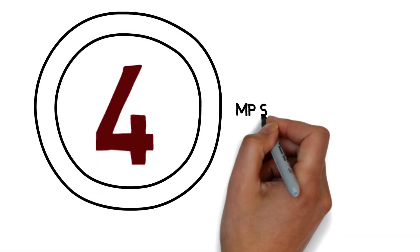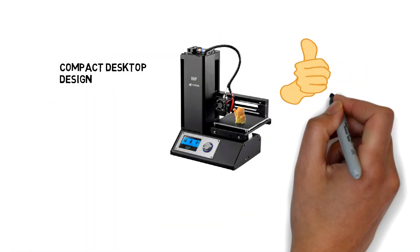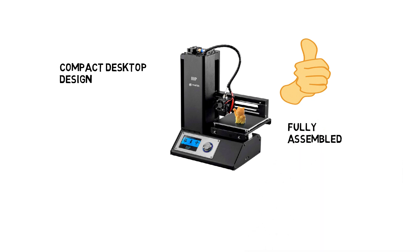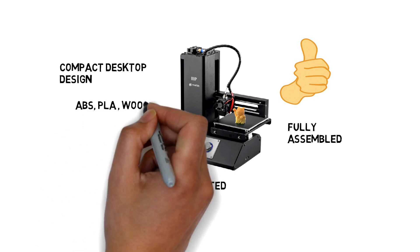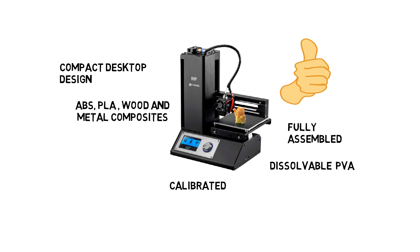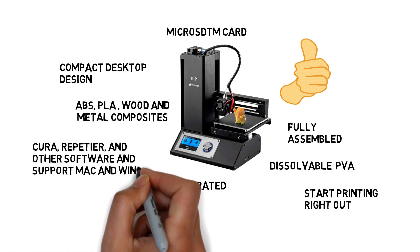Number 4: MP Select Mini 3D Printer V2. This 3D printer comes with a compact desktop design which easily fits on any desk. It also comes fully assembled and has already been calibrated. It supports all types of filaments like ABS, PLA, wood and metal composite, or dissolvable PVA. It also comes with a micro SD card, so you can start printing right out of the box. It is compatible with Cura, Repetier, and other software, and supports Mac and Windows.